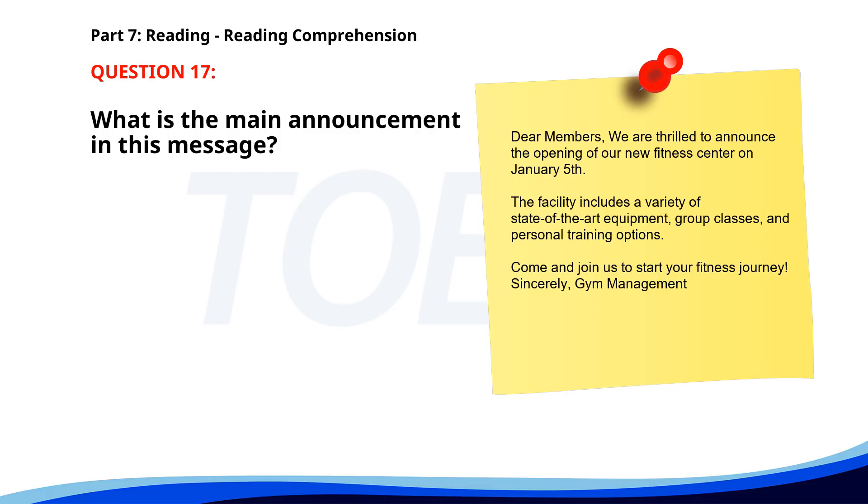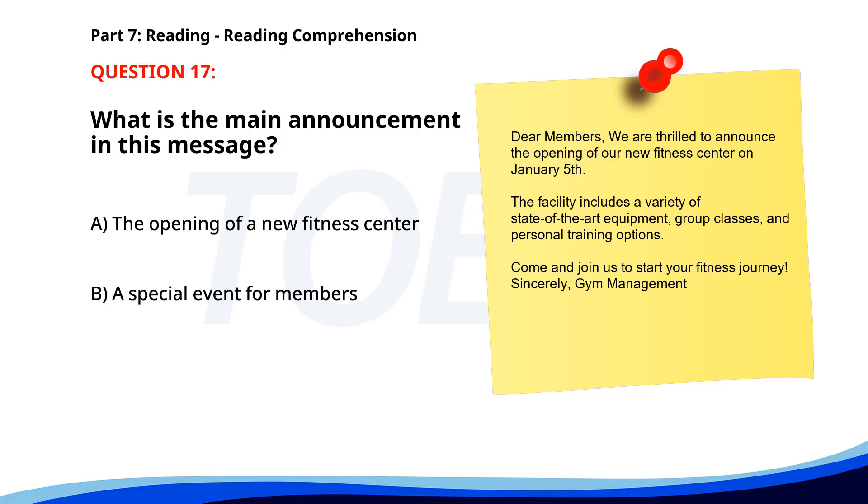Number 17. "Dear Members, we are thrilled to announce the opening of our new fitness center on January 5th. The facility includes a variety of state-of-the-art equipment, group classes, and personal training options. Come and join us to start your fitness journey. Sincerely, Gym Management." What is the main announcement in this message? A. The opening of a new fitness center. B. A special event for members. C. A discount on memberships. The correct answer is A: The opening of a new fitness center.